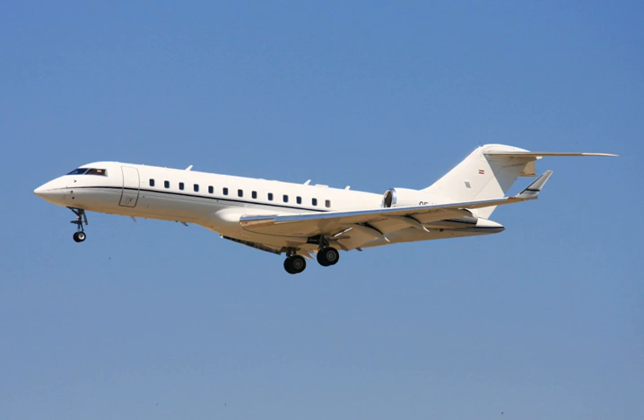Its cabin is 5.9 ft shorter than the Global 6000, with a 5,800 to 7,000 lb (2,600 to 3,200 kg) lower MTOW depending on service bulletins, for a 5,000 to 5,400 nmi range at LRC. The spec basic operating weight is 50,350 lb (22,840 kg) but are actually closer to 51,600 lb (23,400 kg).